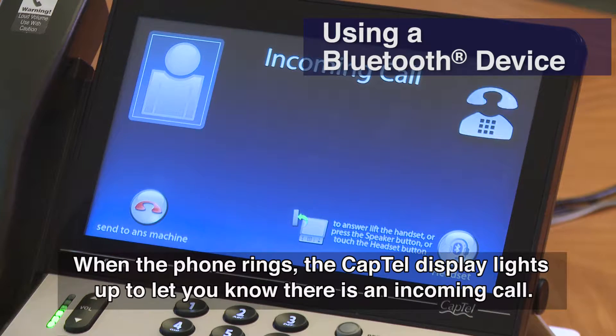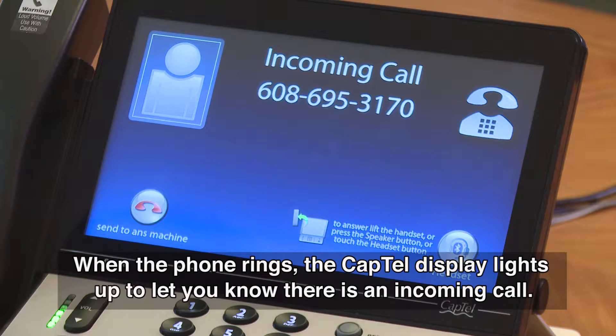When the phone rings, the CapTel display lights up to let you know there is an incoming call.